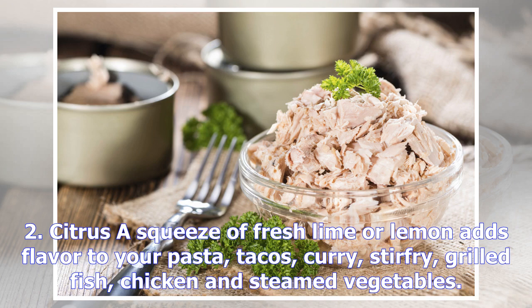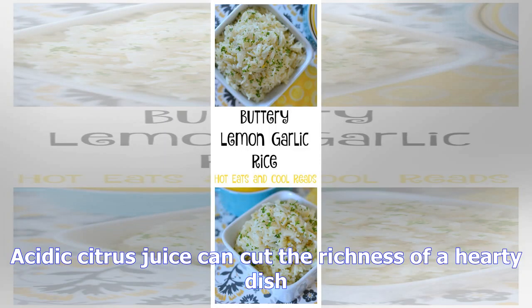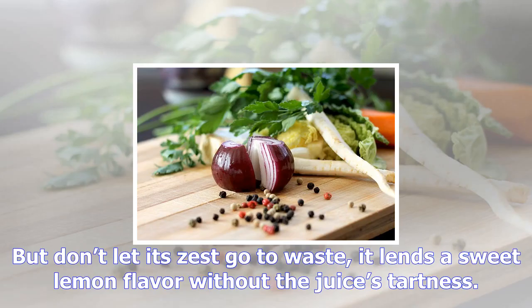A squeeze of fresh lime or lemon adds flavor to your pasta, tacos, curry, stir fry, grilled fish, chicken, and steamed vegetables. Acidic citrus juice can cut the richness of a hearty dish. But don't let its zest go to waste — it lends a sweet lemon flavor without the juice's tartness.